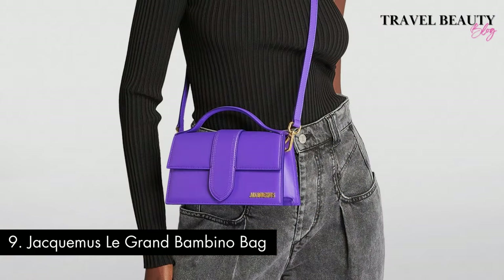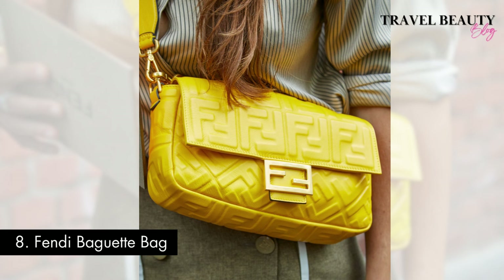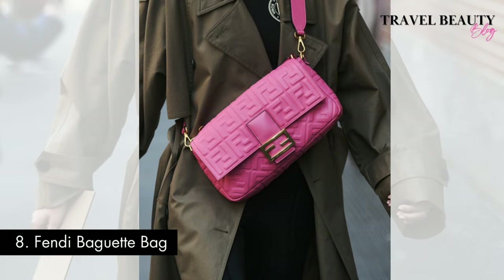The Le Grand Bambino Bag is chic, playful, and perfect for making a bold fashion statement. Coming in at number 8 is the Fendi Baguette Bag. This bag is a timeless classic that's made a huge comeback. Launched in 1997, it became an instant sensation and is credited with revolutionizing the concept of the IT bag, with its compact rectangular shape and iconic double F logo buckle closure. The baguette bag has been a beloved staple in the world of luxury fashion.